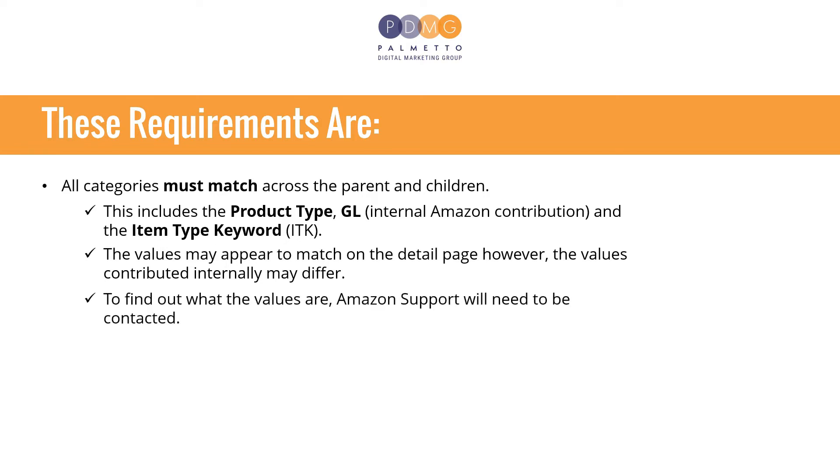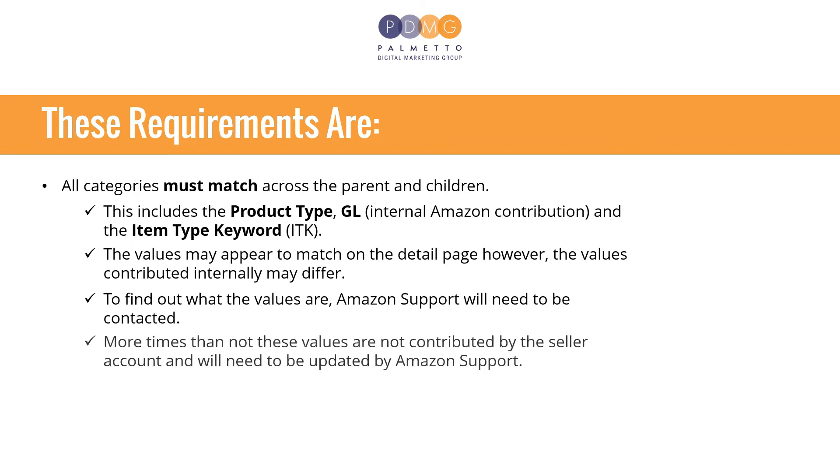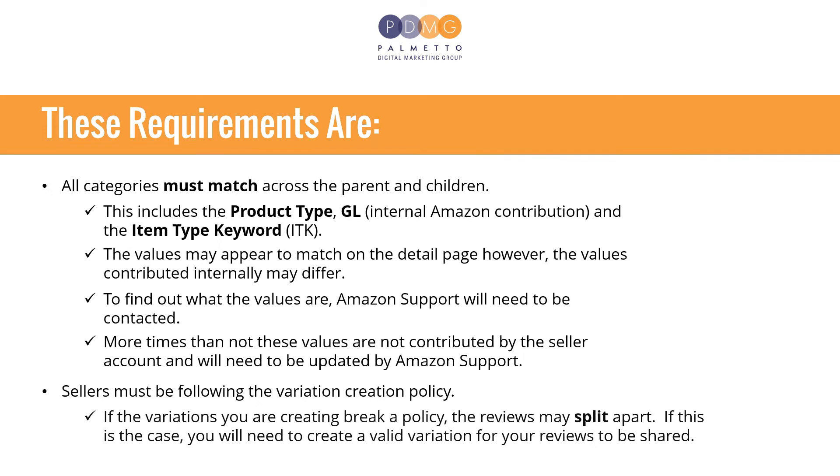To find out what the values are, Amazon support will need to be contacted. More times than not, these values are not contributed by the seller account and will need to be updated by Amazon support. Sellers must also be following the variation creation policy. If the variations you are creating break a policy, the reviews may split apart. If this is the case, you will need to create a valid variation for your reviews to be shared.